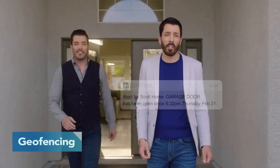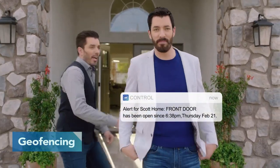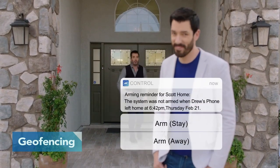With geofencing, you'll receive an alert if you leave a garage door or window open, or if your brother leaves the front door open. — I was testing you. — We're good.